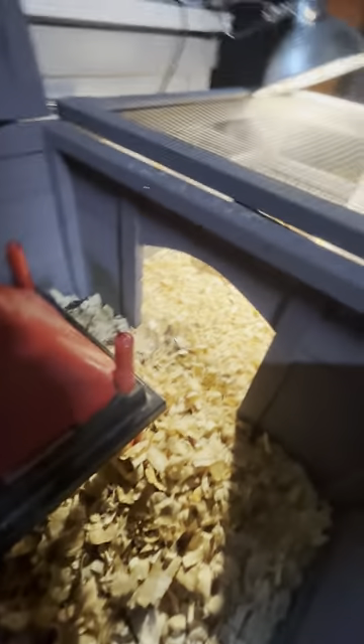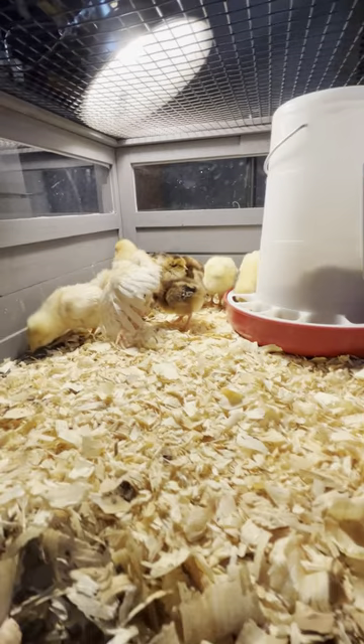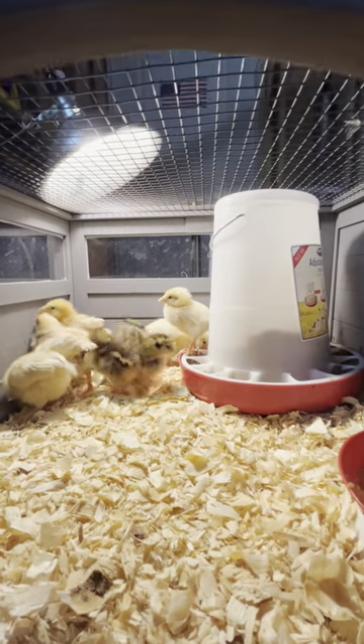So far there's plenty of space for 11 chicks. There are a couple of windows on the sides, so this seems to be doing good.